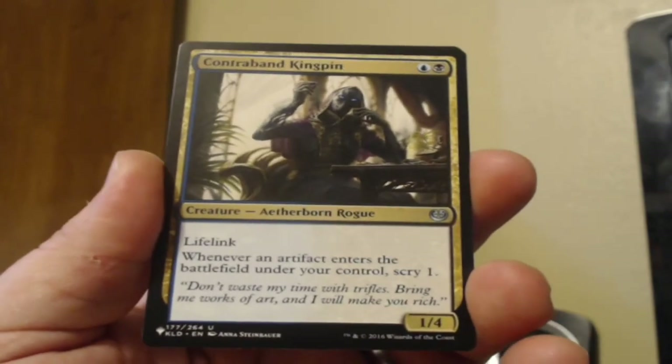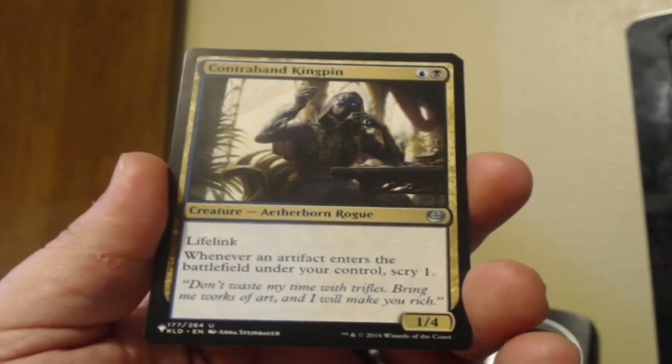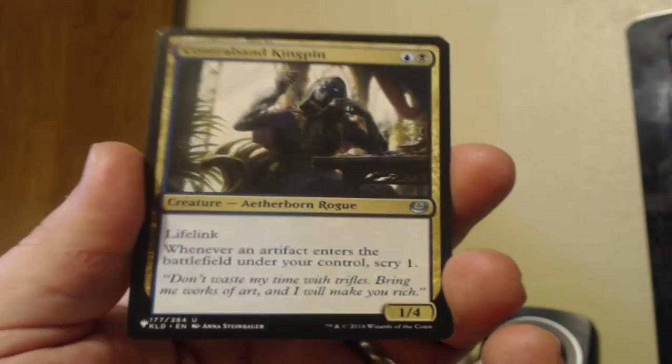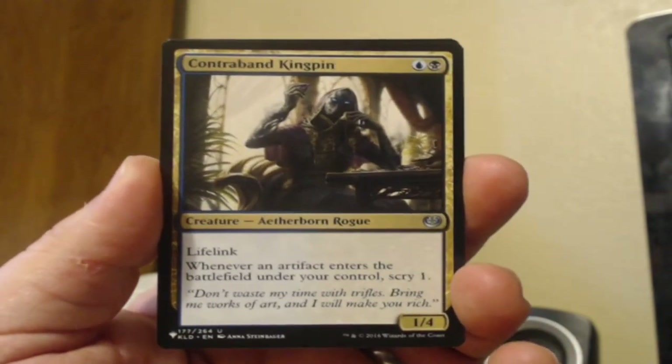Contraband Kingpin — black and blue, an Aetherborn Rogue, 1/4 with Lifelink. Whenever an artifact enters the battlefield under your control, Scry 1. That's from Kaladesh.